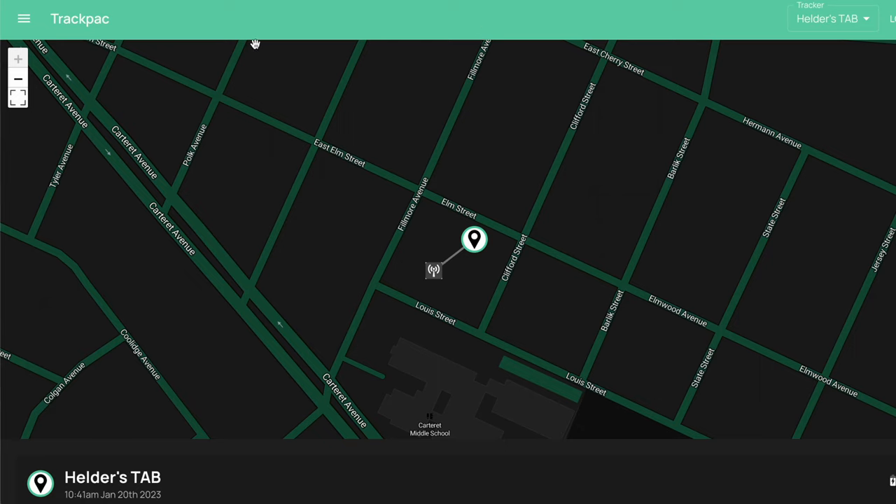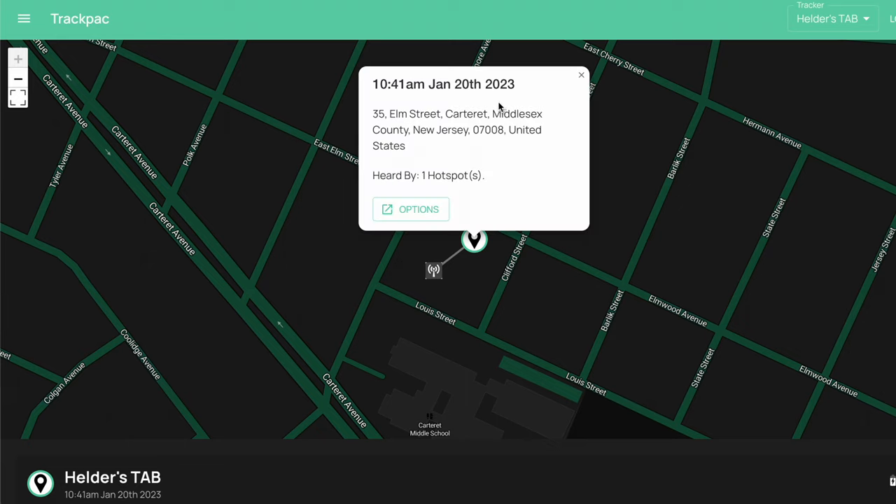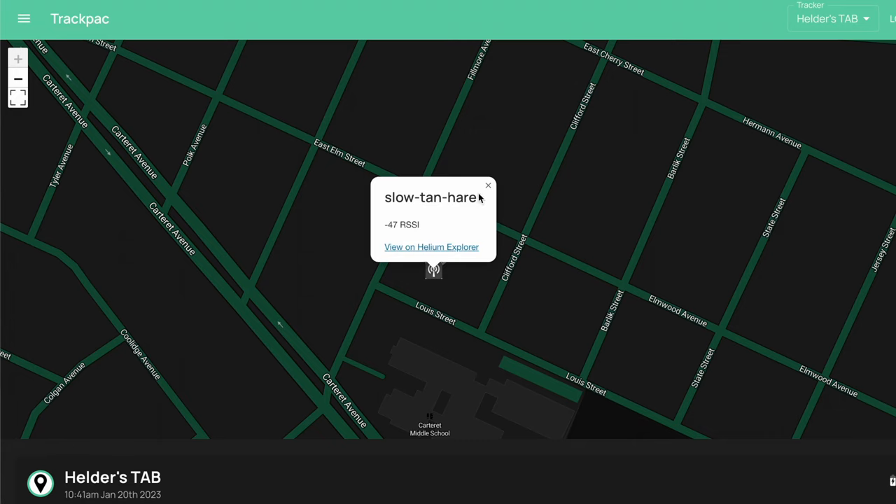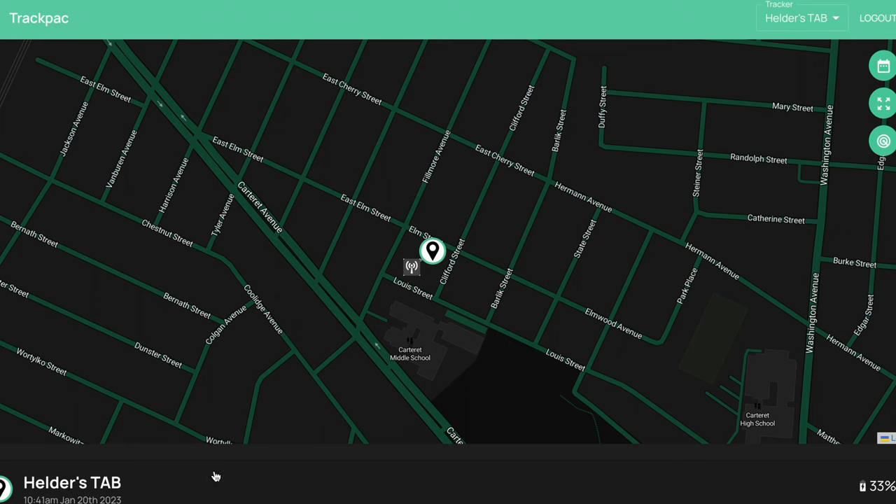I headed over to the Trackpack website and since I have my tab already onboarded with four months of information, it's already showing me the location of where my tab is. If I click on it, it tells me exactly where it is at the current moment — it was heard by one hotspot. For those of you that are part of the Helium network and community, here's a great feature: if I click on this radio, it tells me which Helium hotspot actually provided that coverage and sent that signal to track your tab. That's an excellent use case.